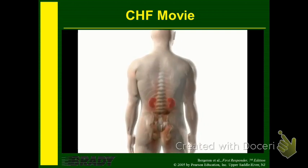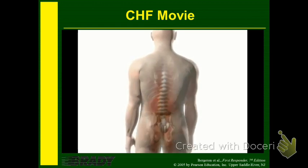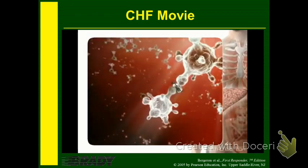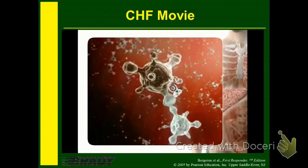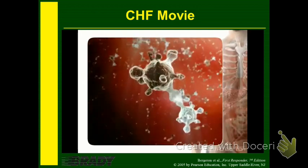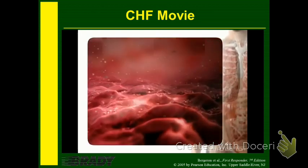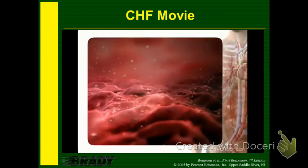One of these neurohormones is renin, released by the kidneys in response to decreased perfusion and increased sympathetic activity. Renin activates the renin-angiotensin-aldosterone system, or RAAS, by cleaving angiotensinogen in the liver to produce angiotensin-1, which is further converted to angiotensin-2 in the lungs. Angiotensin-2 binds to blood vessel walls, causing vasoconstriction.